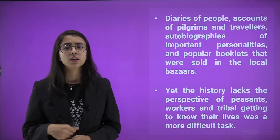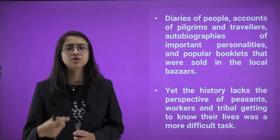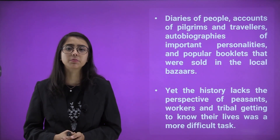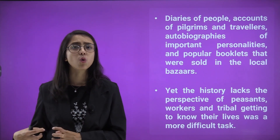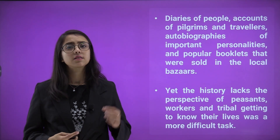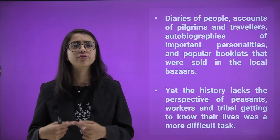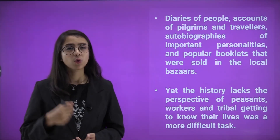Other sources include accounts of pilgrims, travelers, and autobiographers. Important people wrote biographies containing data about their lives, and popular booklets sold in local bazaars tell us more about life in that period than the records maintained by the British. Yet history still lacks the perspective of peasants, workers, farmers, and tribal people, and it is difficult to know their lives and the difficulties they faced at that time.